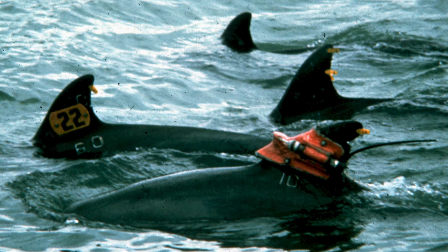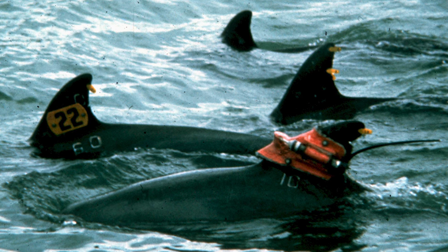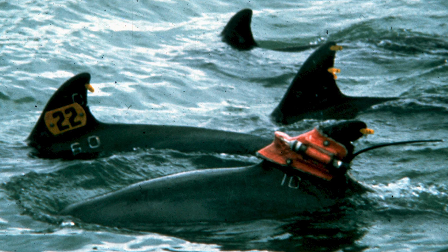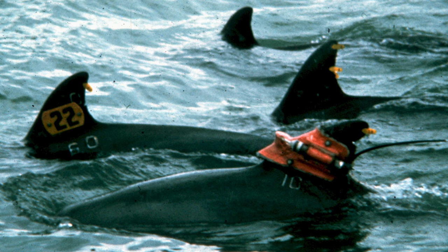During 1975 to 1976, with the addition of Michael Scott to our team, we performed additional tagging in Sarasota Bay, including incorporating first-generation radio transmitters. We found 11 of the 12 dolphins we first tagged in 1970 to 1971, providing the first indications of long-term residency.